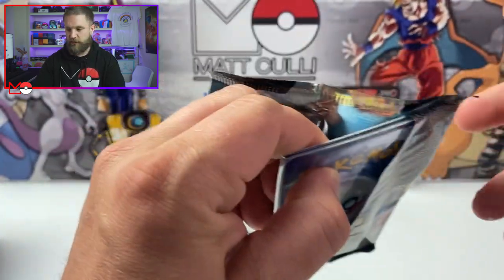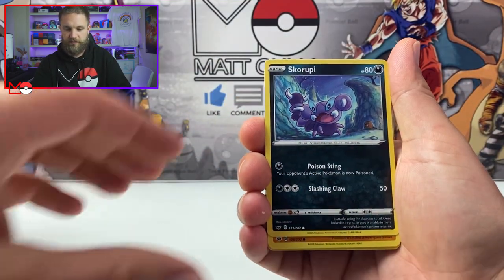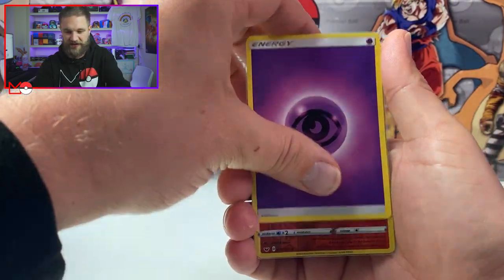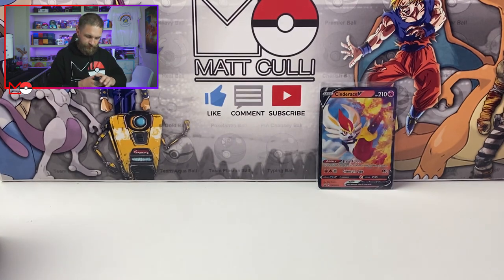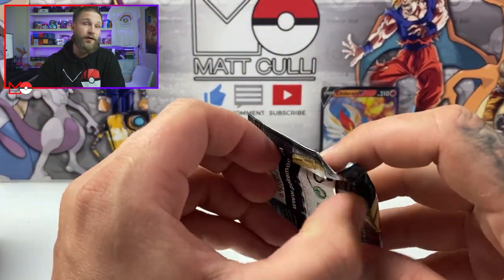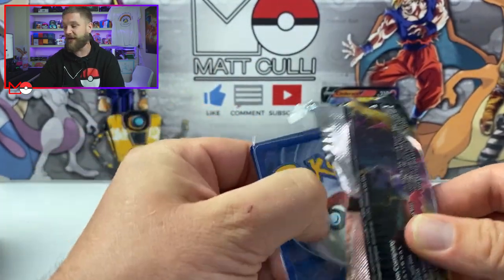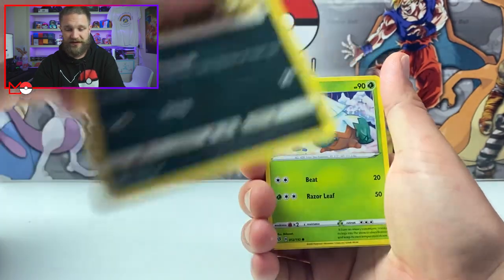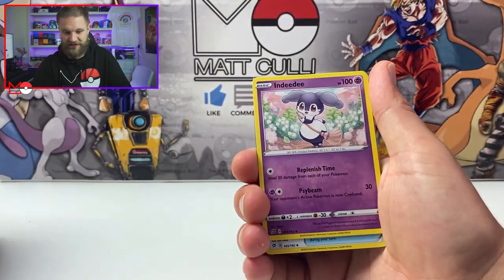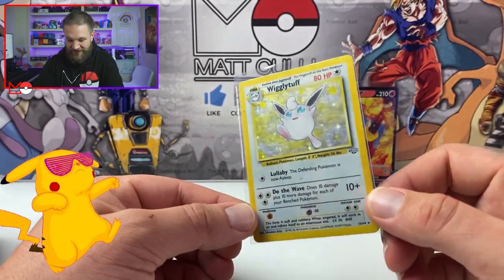I'm wondering how he's organised these packs. We've got Wooloo, Scorbunny, Mudbray, Rookidee. The last card is a reverse holographic. Guys, I would ask for a massive favour — if you want to help support the channel, hit that like button. It really helps get the channel out there and gets new people to see it. We're pulling an energy, a Scoop Up Net, and a Wigglytuff from the Jungle set!